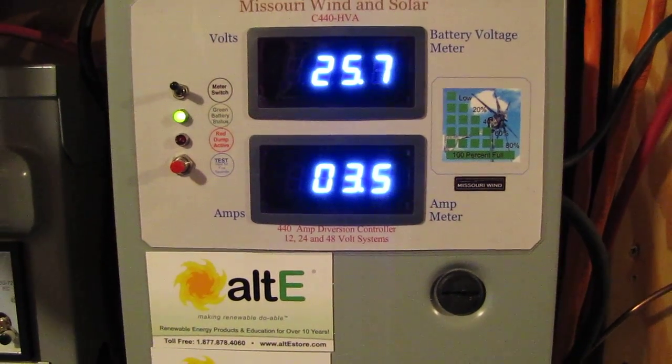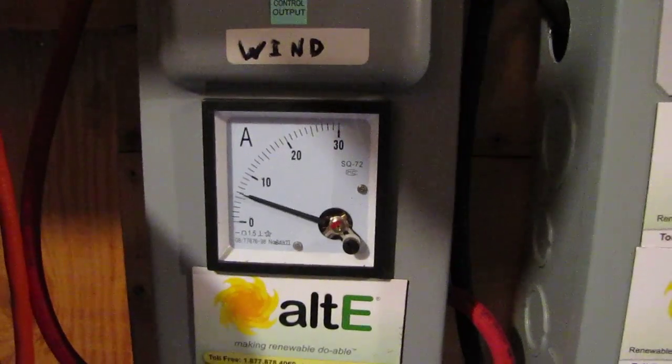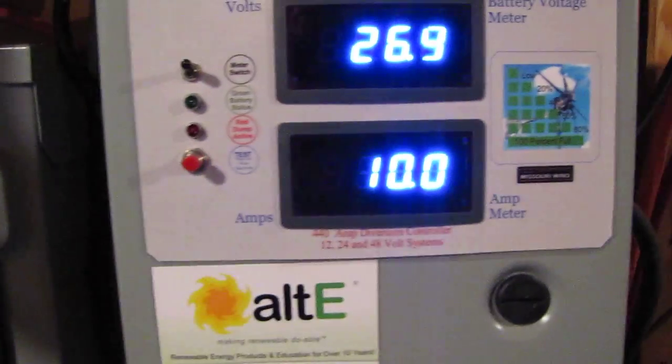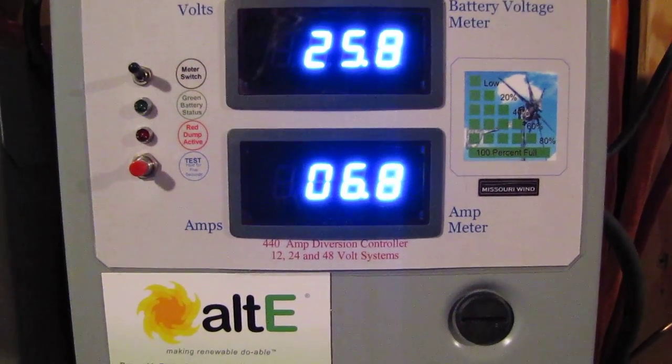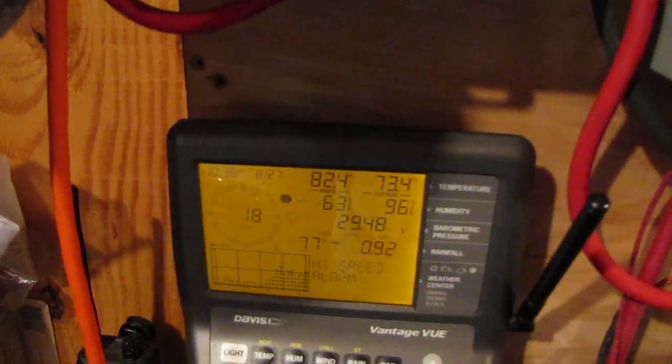How y'all doing? We're sitting here in Hurricane Irene. We're getting plenty of power — I mean, plenty of power. 17 mile an hour winds, 18, 16.